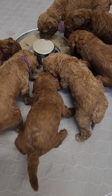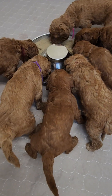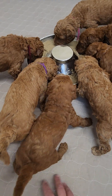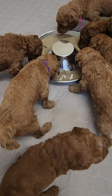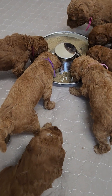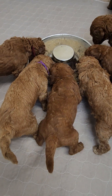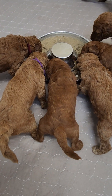Mom is still very much their main source of food. I always put a round whelping pad in here for them to make a mess on, and then it's easy cleanup once they're done — mom comes in and helps them clean up.